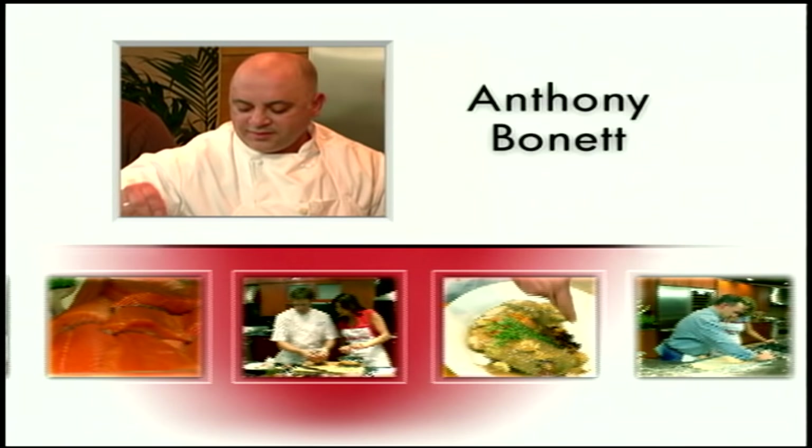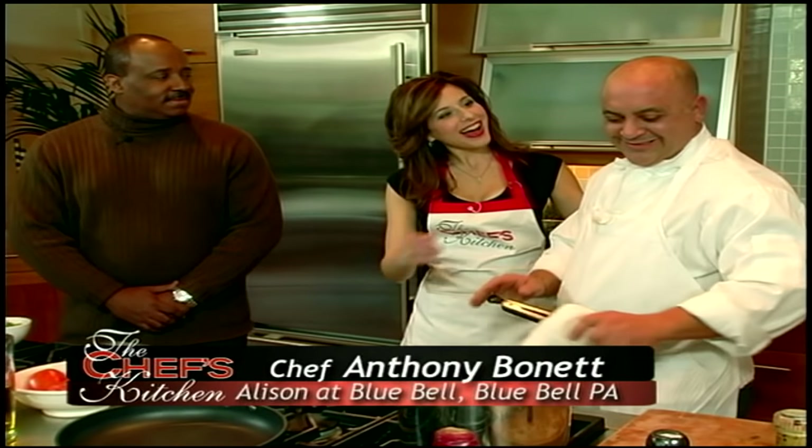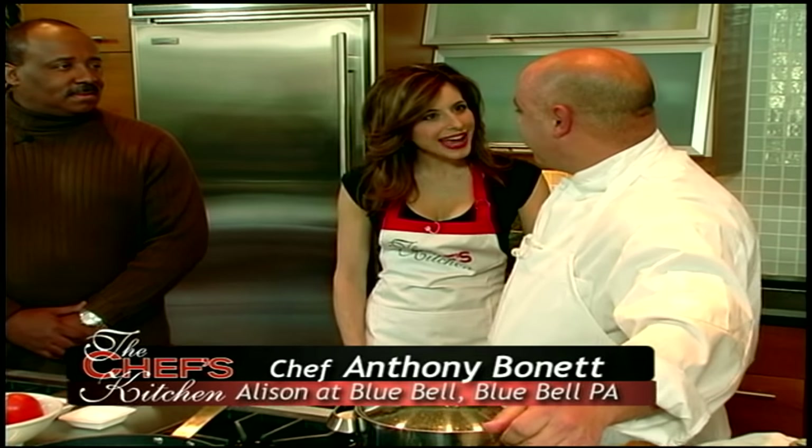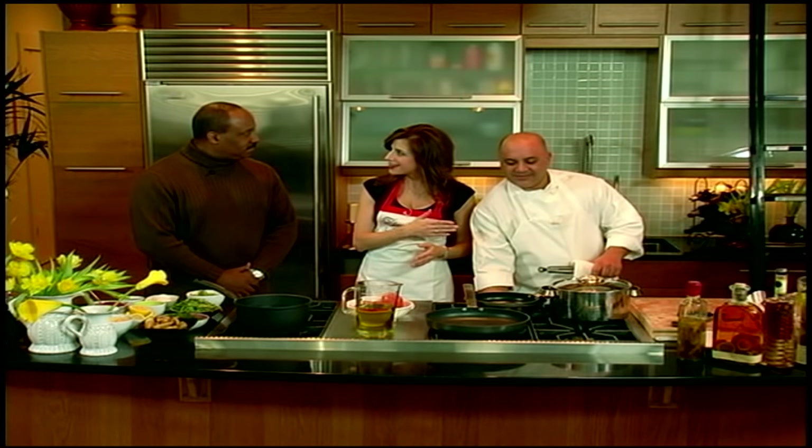Welcome to the Chef's Kitchen. I'm your host Tina Marie, and today I'm joined by Chef Anthony Bunnett from Allison's at Bluebell. Our special guest is Derek Gunn from Comcast SportsNet. Tina, how are you? I'm great, how are you? Good, thank you for having me. Great to have you cooking in the kitchen with us. Well, I don't know what I'm doing but we'll give it a shot — it's all improvisational. We're in great hands with the chef, so we'll just take his lead.